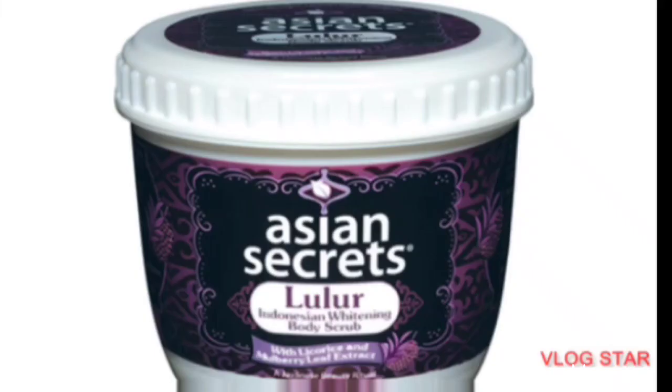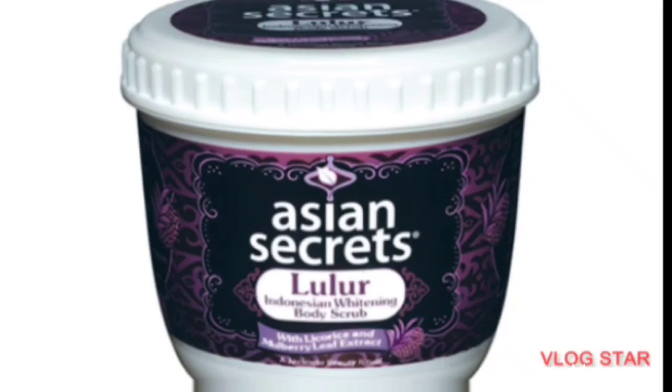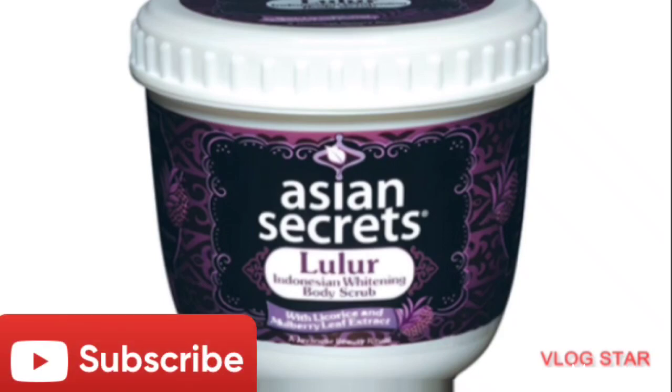The first one is Asian Secrets. This scrub is very nice — it's a very nice exfoliating body scrub. It contains licorice extracts and mulberry leaf extracts, and these extracts are known to lighten the skin very well. In fact, it whitens the skin. If you can get it, try as much as possible to use it — you will love your skin.